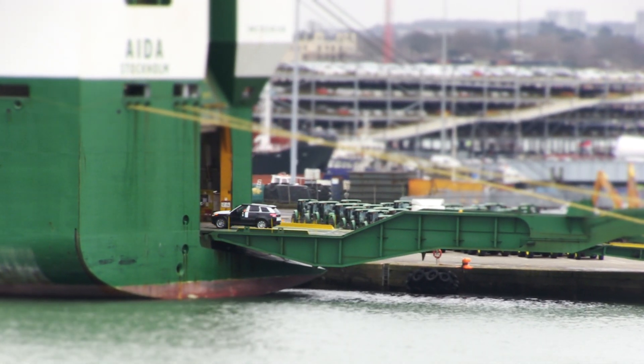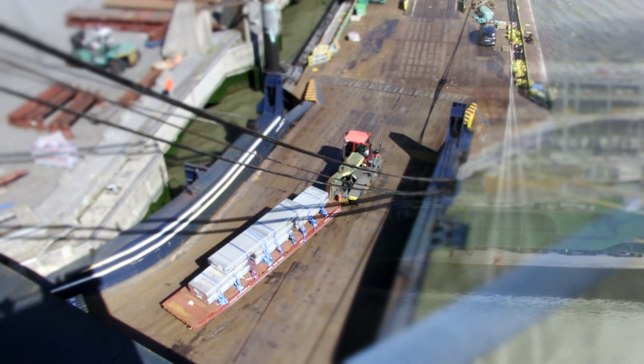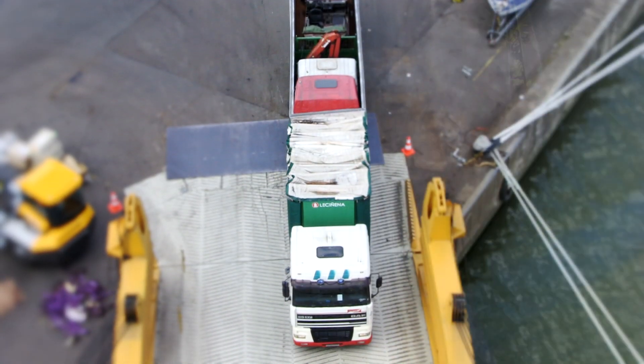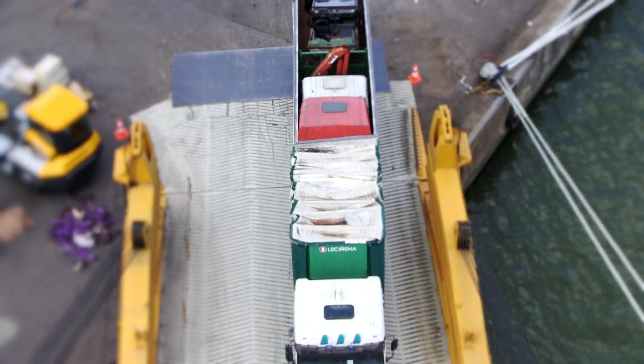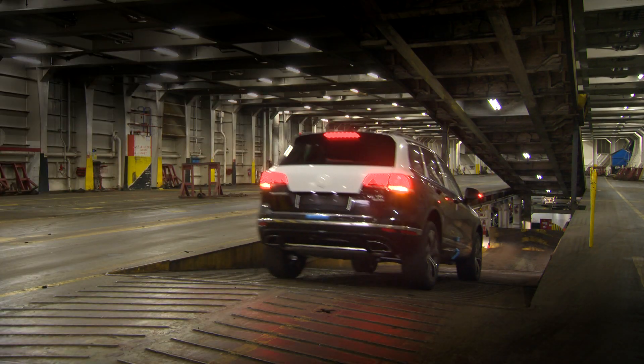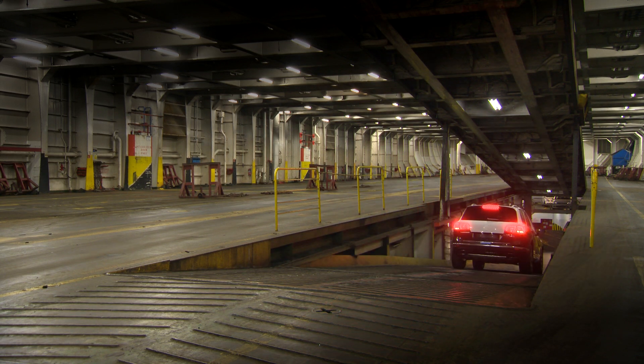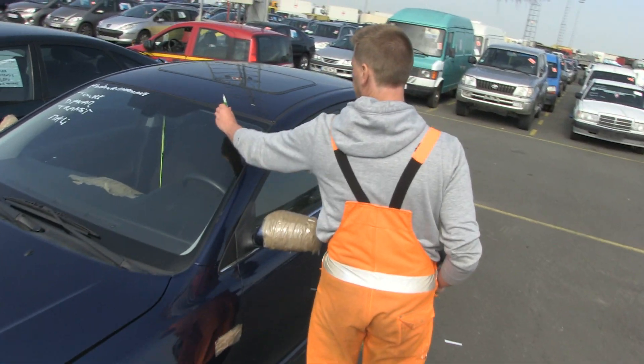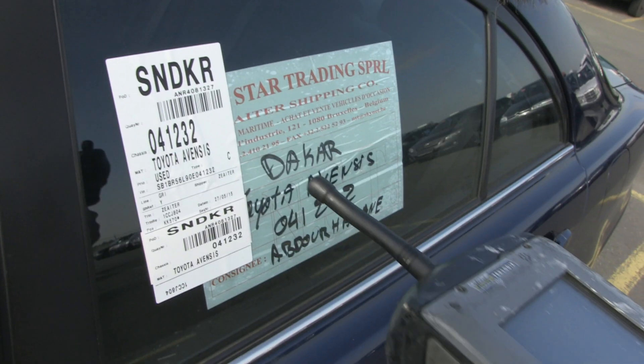RORO has always been a highly efficient yet simple concept — a complete transportation system using purpose-built vessels designed to allow wheeled cargos to be driven directly on and off the ship. In recent years, technology has further increased RORO's efficiency.